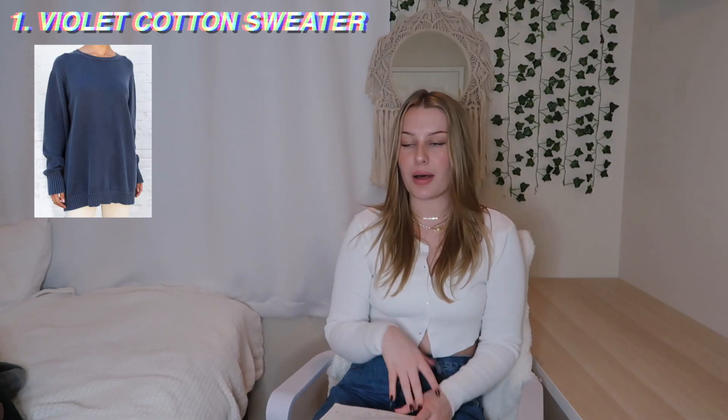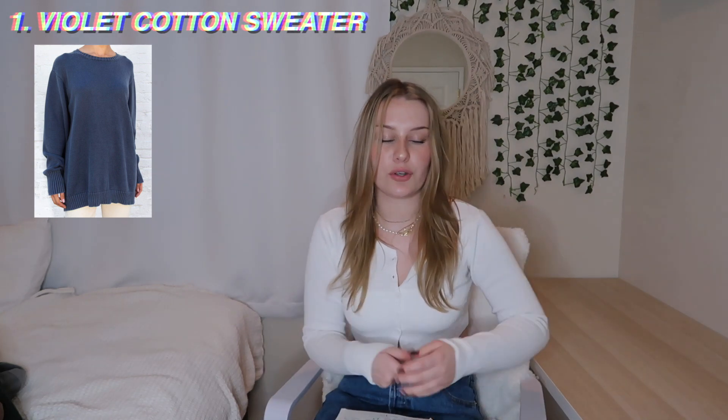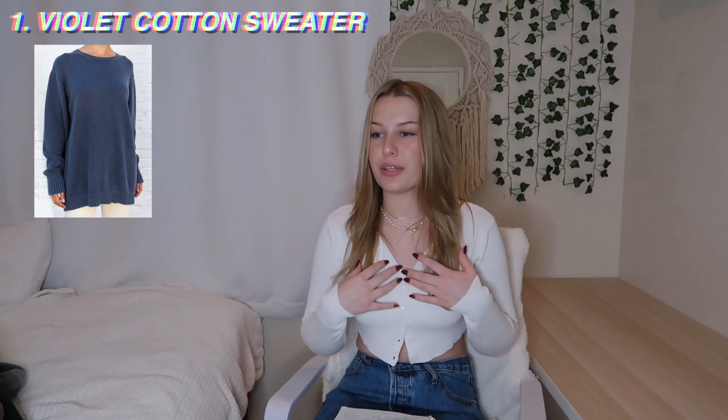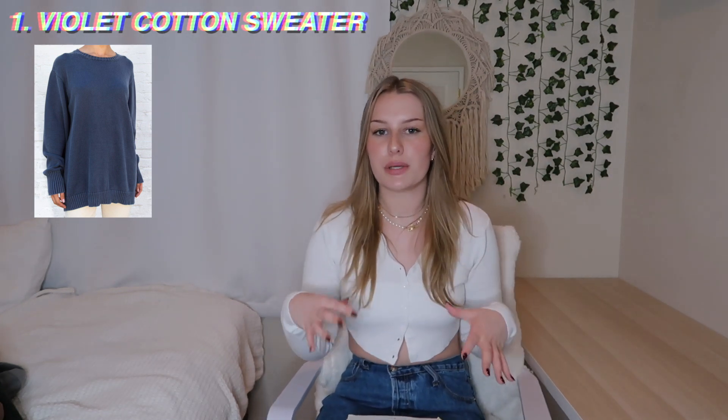Starting off with something I actually asked for — number one, the violet cotton sweater. I talked about this in one of my last Brandy videos. I have a lot of oversized crewnecks and hoodies, but I don't really have any oversized actual sweaters. This one is a really nice, heavy, super soft basic knit material. It's $38, which I think is a decent price for the quality. They only have it right now in blue.